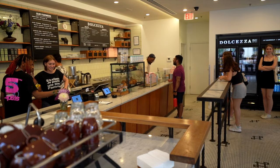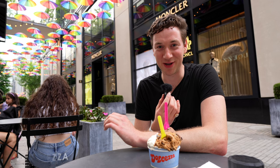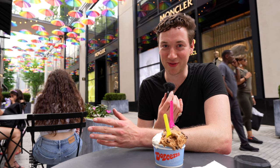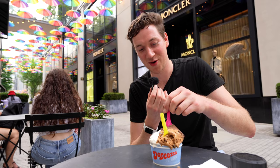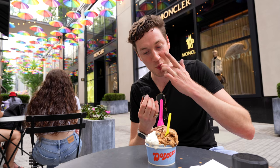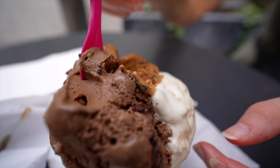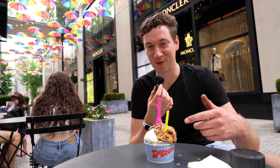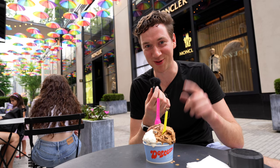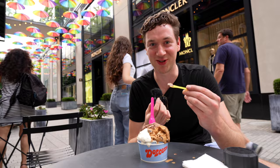After a delicious dinner we wandered over to Dolcezza, a local favorite in DC for gelato and coffee. All the gelato ingredients are actually sourced from the DC area, so it's got a good hometown taste. We ordered a large — three flavors: cookies and cream, chocolate chips, and Dulce de Leche, which I'm most excited to try. It's melting quickly so I'm diving right in. Incredibly creamy, really thin cut chips — they're almost like little flakes. On a hot day in DC this is such a delightful treat.